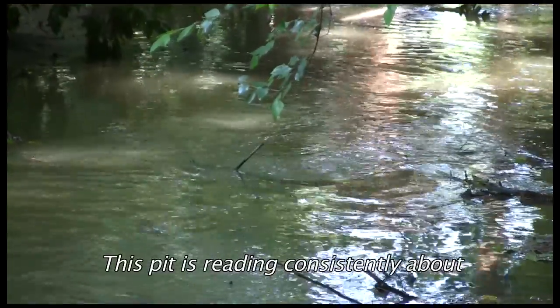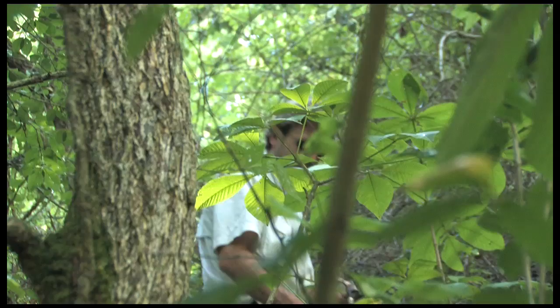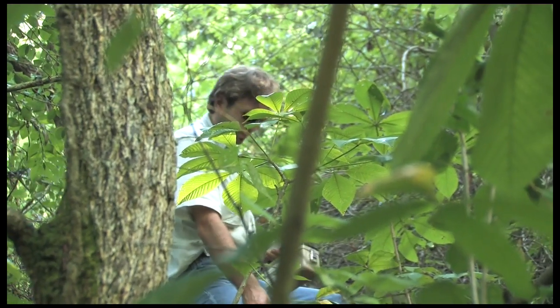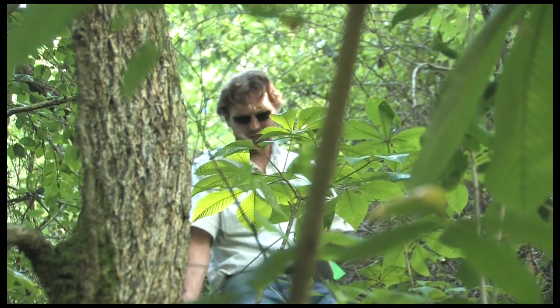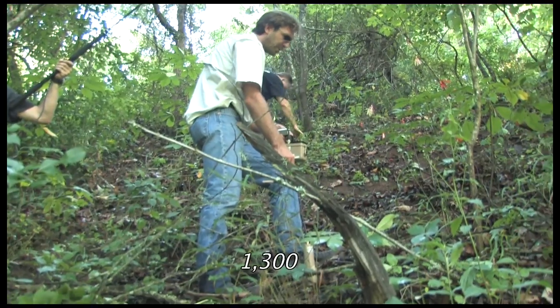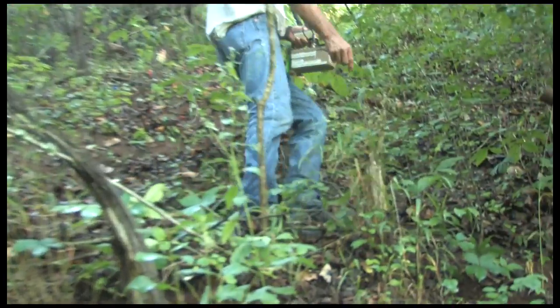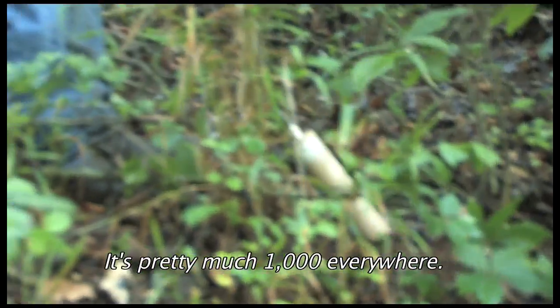This pit is reading consistently about 500. 800 microar. 1,300 microar. Pretty much 1,000 everywhere.